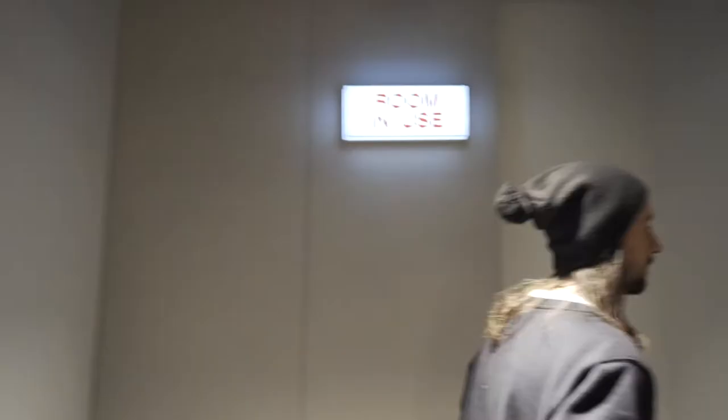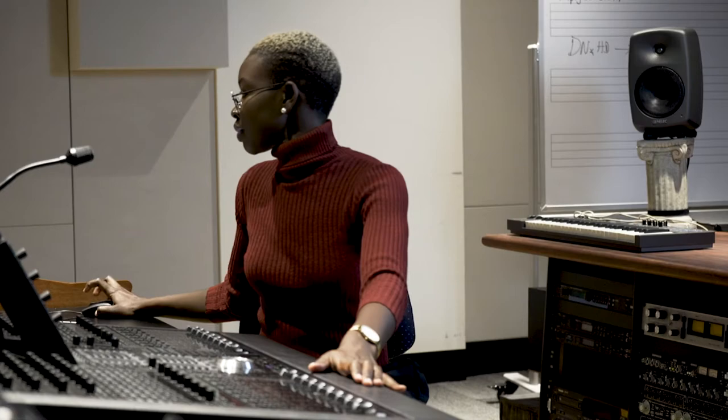Studio C is mainly used for post-production and Foley for video games and films. This is also a dedicated 5.1 room — you can mix films in 5.1, you can do video games in 5.1, pretty much anything.